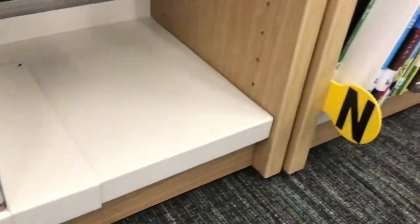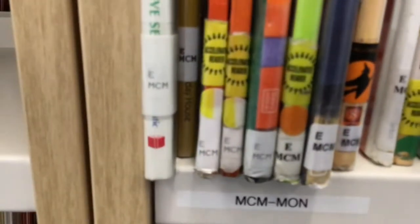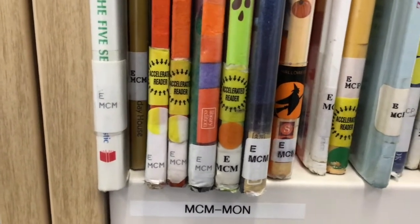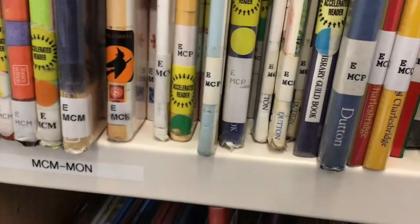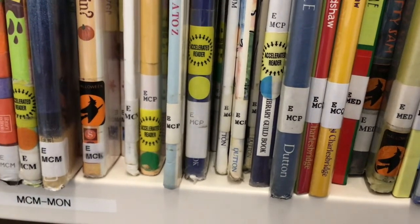Maybe if I go to the next shelf, I probably have to start at the top. I see more M, C's — M, C, M, L, M, N, O, Q. L, M, N, O, P, Q — oh, it's got to be soon. M, C, P. I see it — I see M, C, Q!